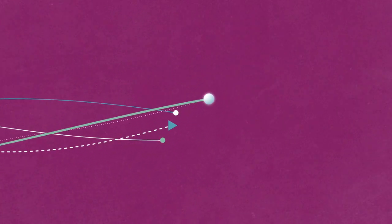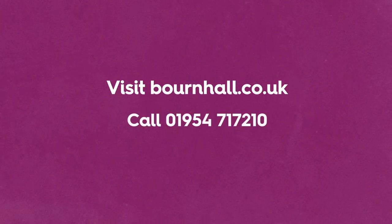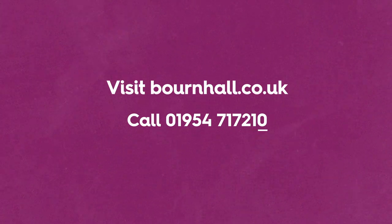To find out more and start your journey today, visit bournhall.co.uk or call our friendly patient services team on 01954 717 210.